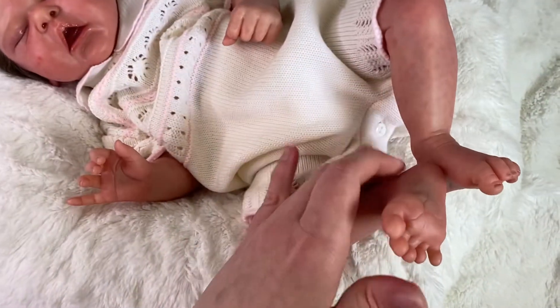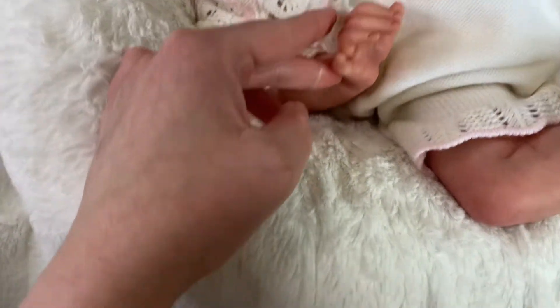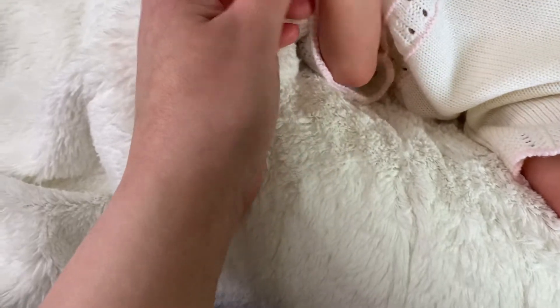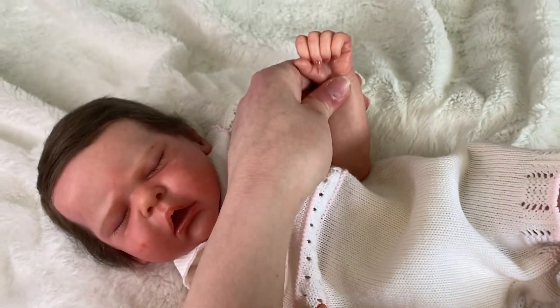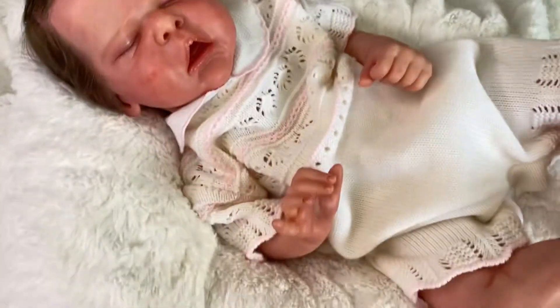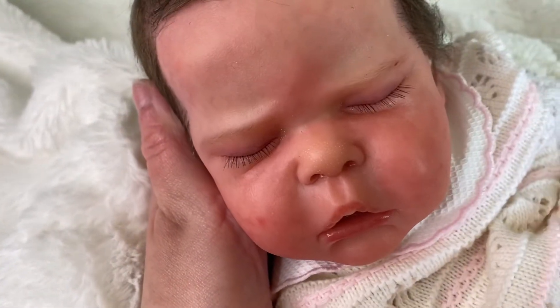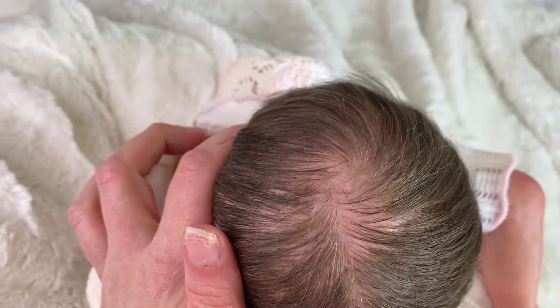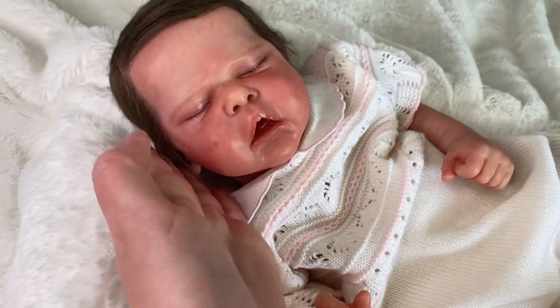She's not as pink or as blushed as my other dolls would be. I didn't want to make her as blushed — I wanted to make her more on the lighter, pinky Caucasian skin tone, more light than I normally would go. She's got beautiful rooted hair, really full rooted hair.